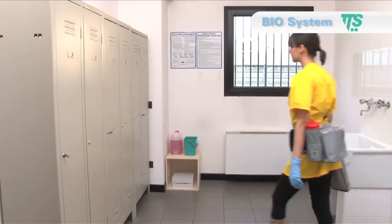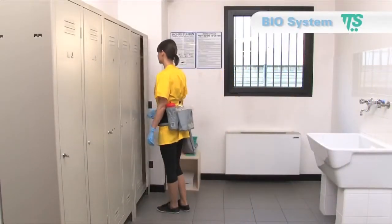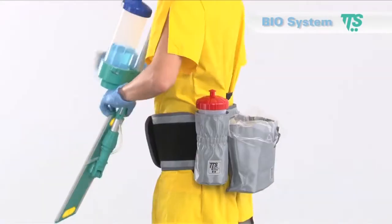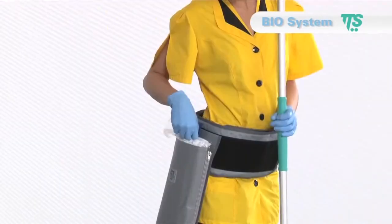Due to its compact size, Biosystem needs very little space while stored. The operator has all that he needs within reach thanks to the useful belty kit.